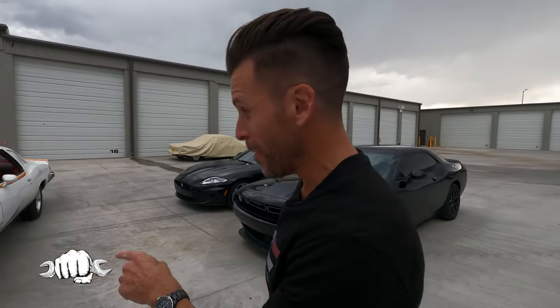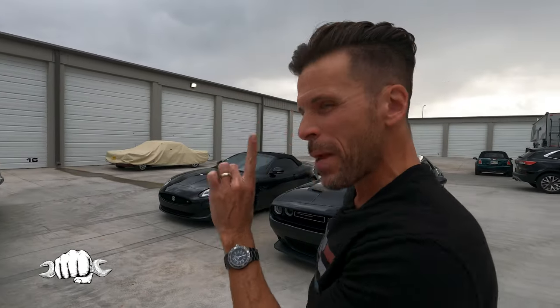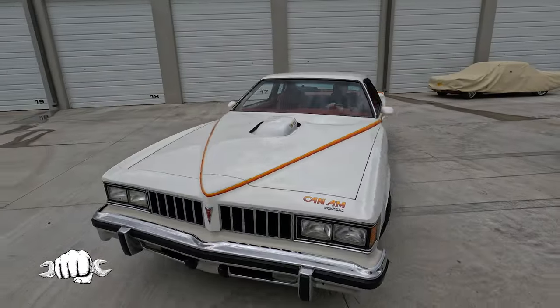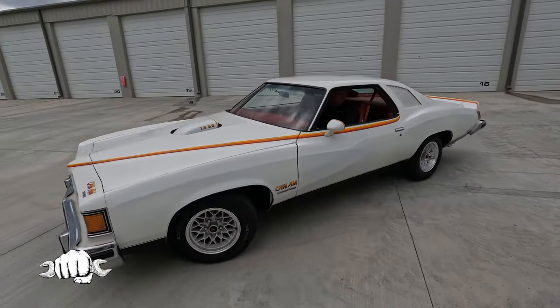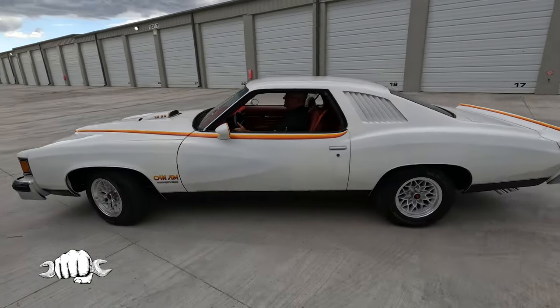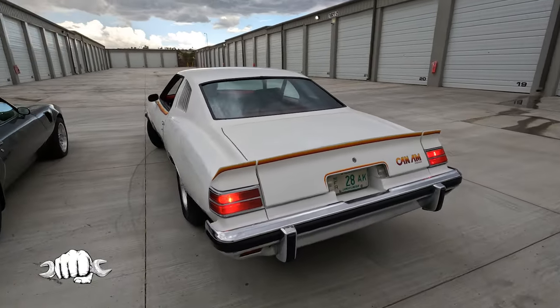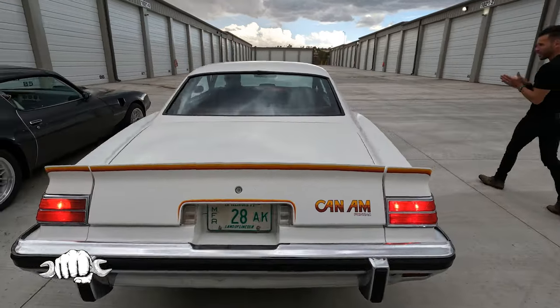Isn't that incredible? Only made for one year. This is so rare. Sounds great.